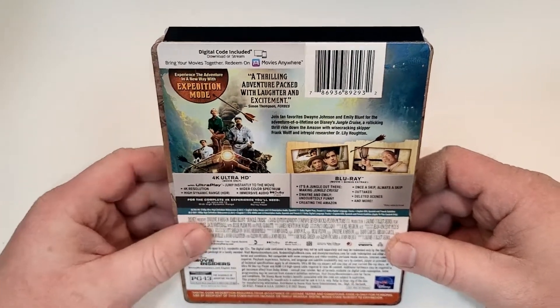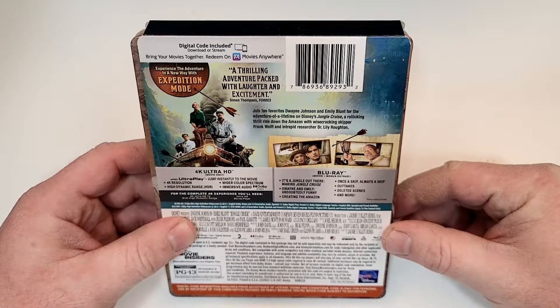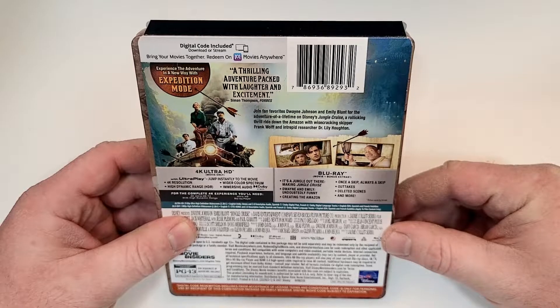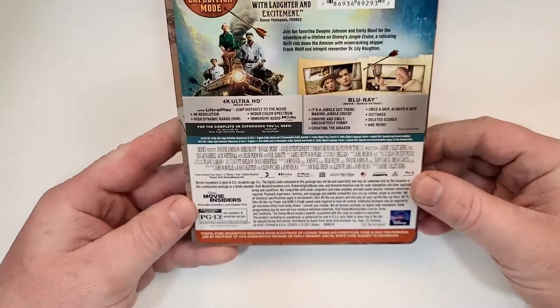Disc 1 is the 4K movie and Disc 2 is the Blu-ray with special features. Special features include: It's a Jungle Out There — Making Jungle Cruise, Dwayne and Emily Undoubtedly Funny, Creating the Amazon, Once a Skip Always a Skip, outtakes, deleted scenes, and more.